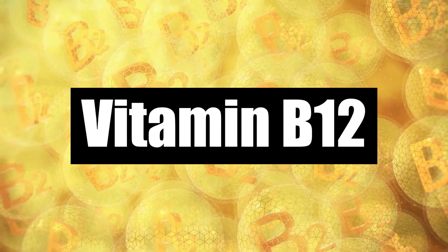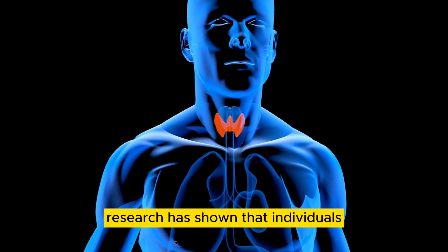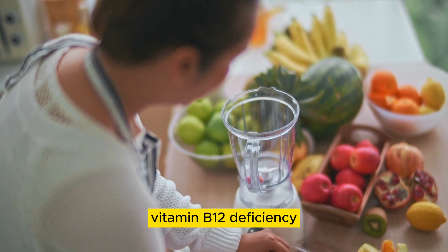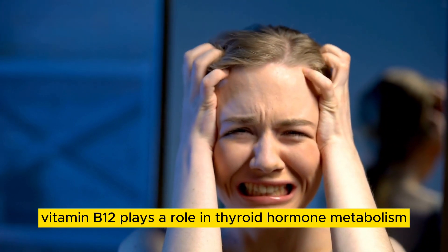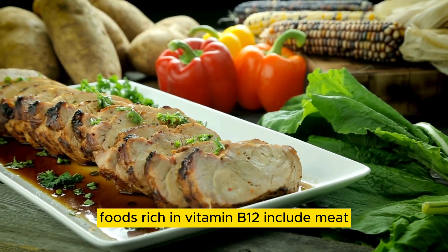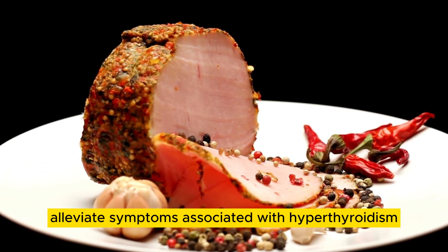Number 8: Vitamin B12. Vitamin B12, also known as cobalamin, is essential for the production of red blood cells and the proper functioning of the nervous system. Research has shown that individuals with hyperthyroidism may have lower levels of vitamin B12 compared to those without the condition. Vitamin B12 deficiency can lead to symptoms such as fatigue, weakness, and neurological abnormalities, which are common in individuals with hyperthyroidism. Additionally, vitamin B12 plays a role in thyroid hormone metabolism and may help regulate thyroid function. Foods rich in vitamin B12 include meat, fish, dairy products, and fortified cereals. Incorporating vitamin B12-rich foods into the diet can help support overall health and alleviate symptoms associated with hyperthyroidism.